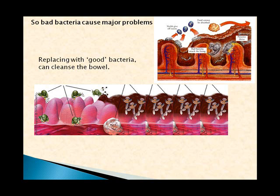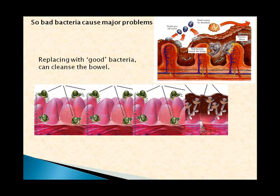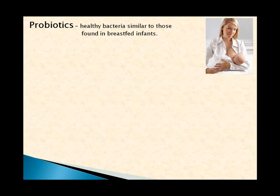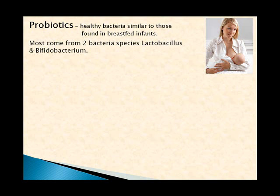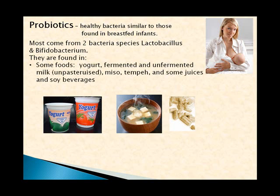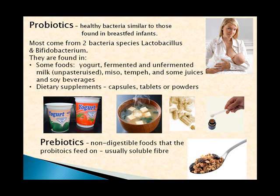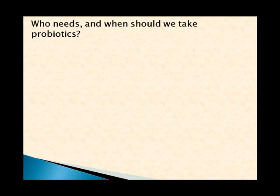Since bad bacteria cause major problems, the answer is to replace them with good bacteria by cleansing the bowel. Good bacteria found in a healthy gut are called probiotics — which basically means 'for life.' They are similar to those found in breast-fed infants. Most come from two bacteria species: Lactobacillus and Bifidobacterium. They're found in foods such as yogurt, fermented and unpasteurized milk, miso, tempeh, some juices, and soy beverages — and also in supplements like capsules, tablets, or powders. There are also prebiotics, which are non-digestible foods that probiotics can feed on.